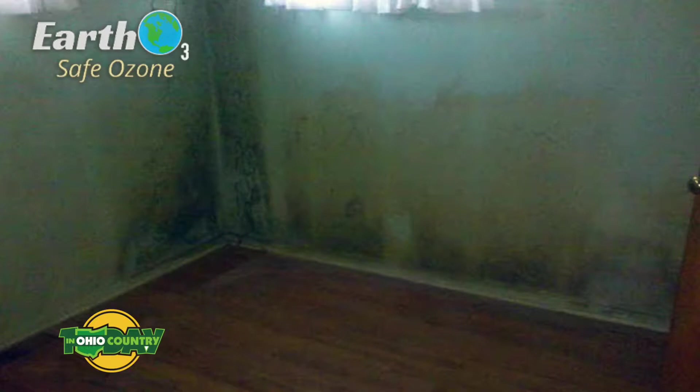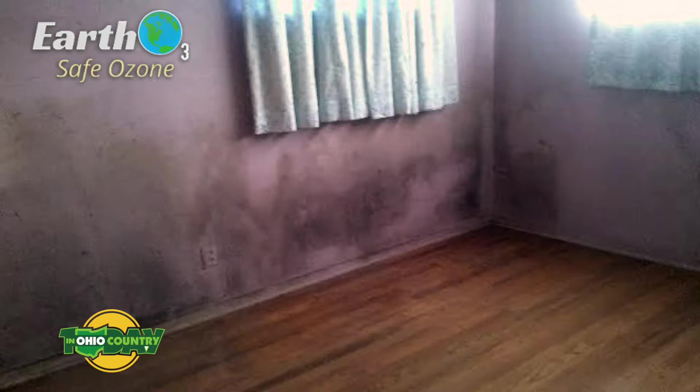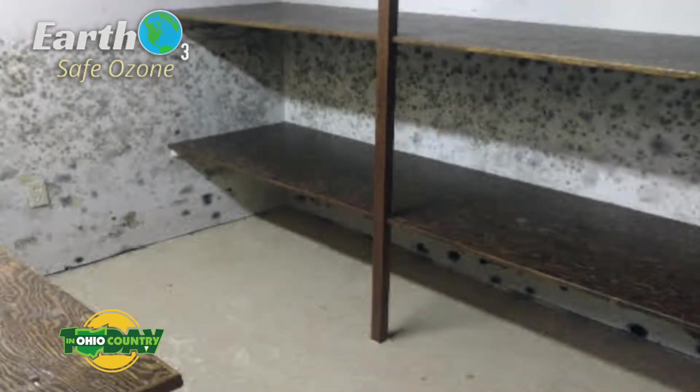When we got here it looked nice, but when we got down to the basement — they had a company come in and pump it out — it was just black everywhere. Ceiling, walls, everything has to come out. It got mold upstairs on the cabinets and on the trim walls. It was probably one of the worst ones we've ever seen.